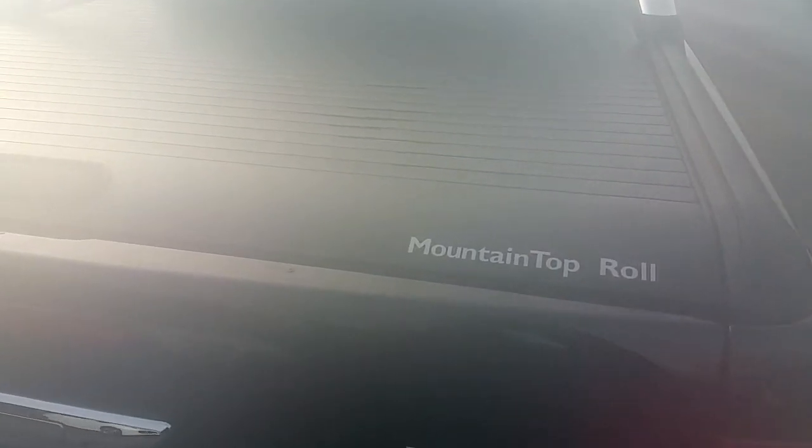All around electric windows and mirrors, cruise control, Bluetooth phone, automatic with Tiptronic colour reversing camera, air conditioning, isofix seats in the rear. The tonneau roll at the back for keeping your stuff safe.